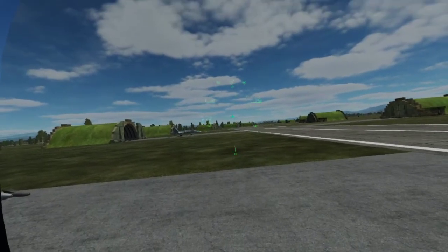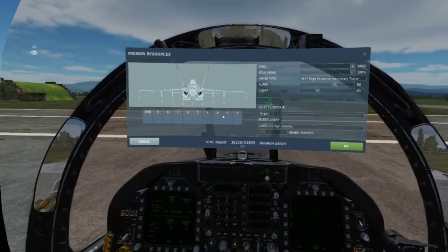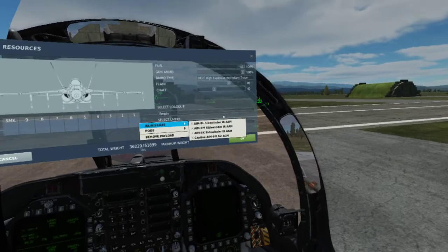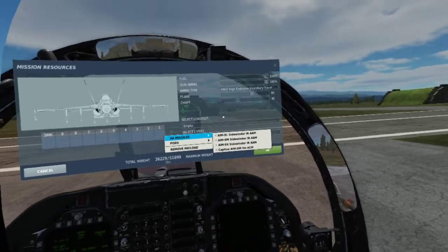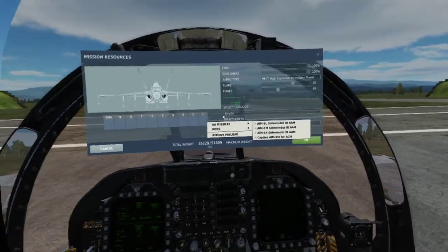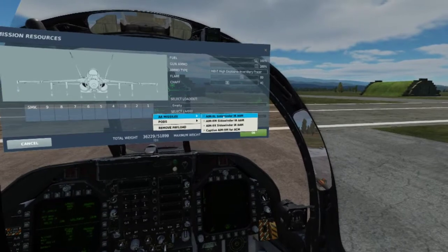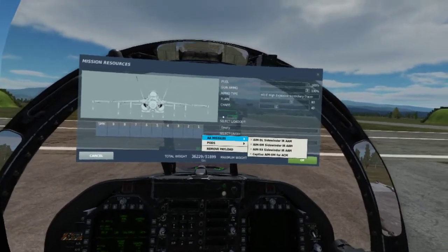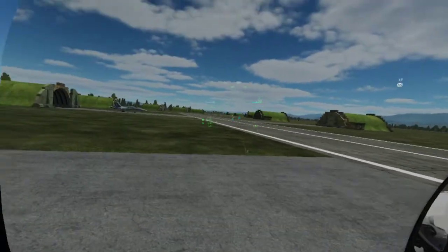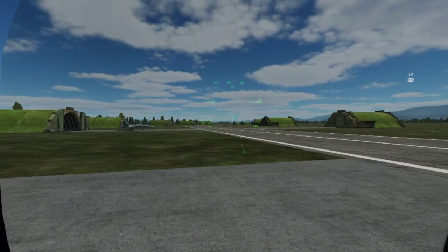FOX 2 means 'I am launching a heat seeker.' They are completely fire and forget — once they come off the rail, you have no control. There's no way to abort them. On the older models, especially the lower letter variants, it is entirely possible for them to switch targets mid-flight. If there are multiple aircraft or heat sources ahead, you might launch at one and the missile could jink and go after someone else.